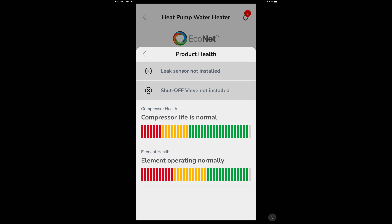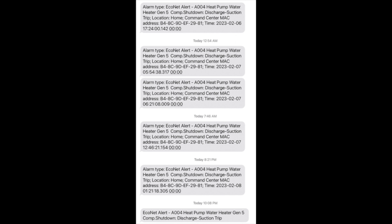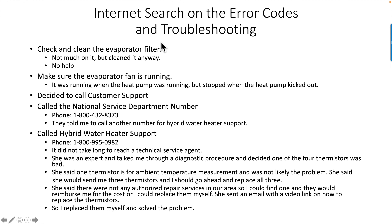The Econet software has this product health routine you could run, and it just indicated everything was normal, so that was of no help. Now, every time the alarm codes would go off, I'd get text messages alerting me to the alarm codes, so I had a good record of what was going on and the time that they occurred. What I usually do when I have problems is search the internet, and I used Google to search for the error codes on this water heater to look for troubleshooting tips. The first one that came up was check and clean evaporator filter. There wasn't much on it, but I cleaned it anyway.